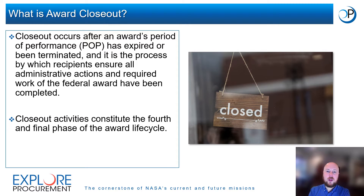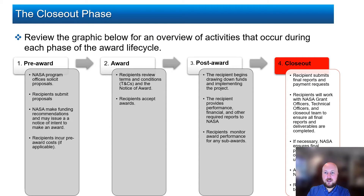So what is award closeout? Award closeout occurs after an award's period of performance, or POP, has expired or been terminated. It is the process by which recipients ensure all administrative actions and required work have been completed. Closeout activities constitute the fourth and final phase of the award lifecycle following the successful implementation of the NASA-funded project. During the closeout phase, recipients are required to submit final financial and progress reports and any other final reports required by their award.